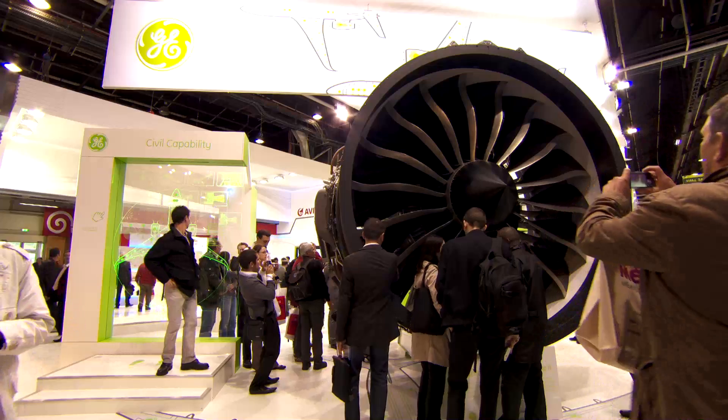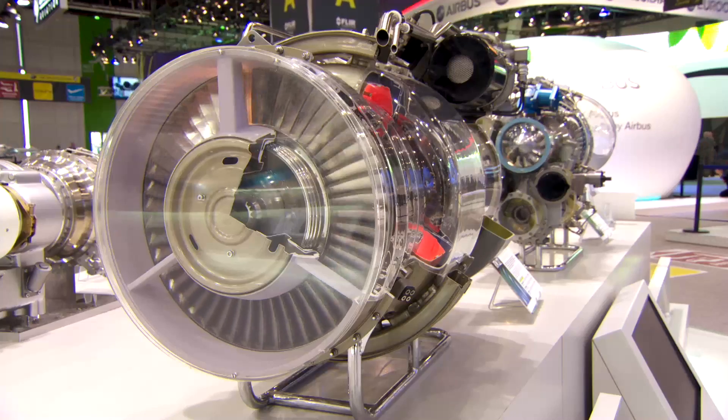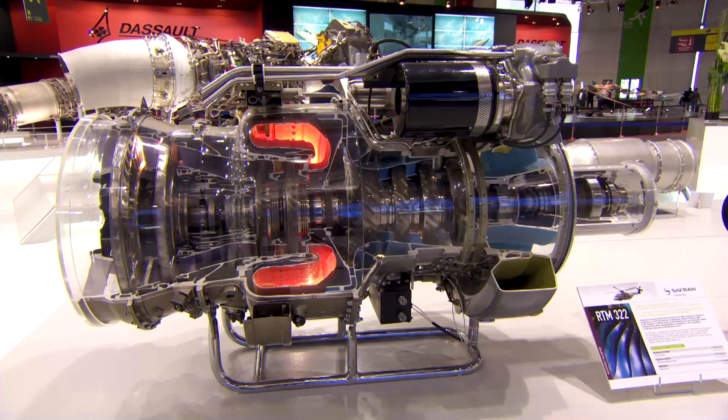The most discussed aircraft and future programs here at Le Bourget bring into focus the engines that propel them. These power plants promise increased efficiency and thrust.